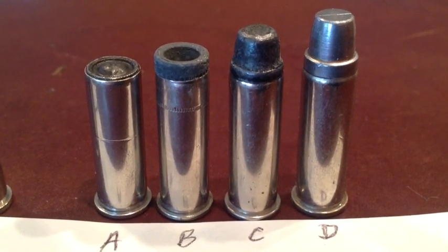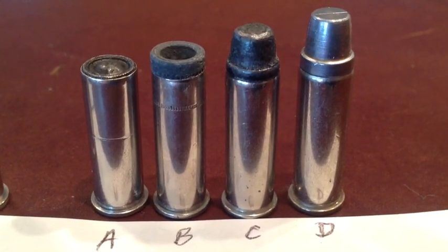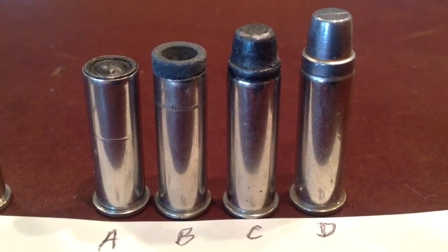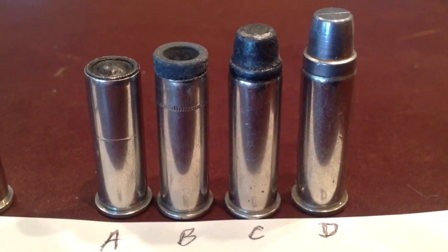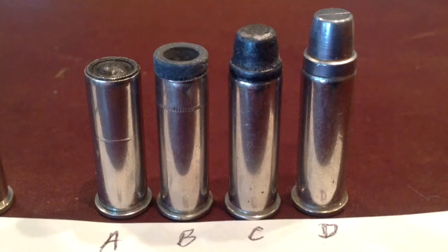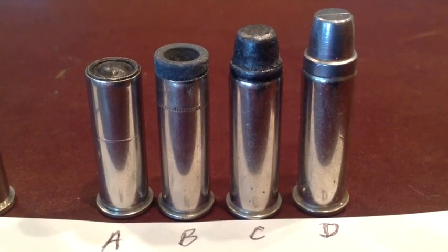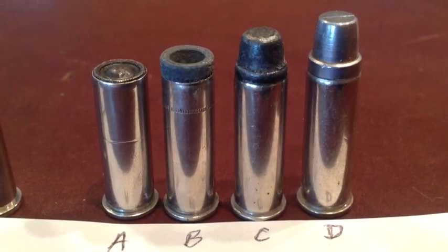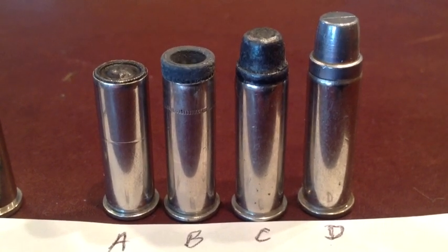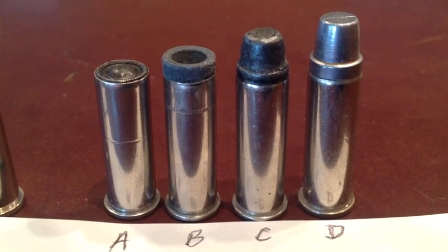Number B: some reloaders like to load those hollow base wad cutters backwards and found some effectiveness in snubby pistols. But we have other loadings now that are better for defense with a snubby pistol, so these have fallen out of favor. Number C is a standard loading of the 158 grain lead semi-wad cutter, and in lighter semi-wad cutters with lighter powder charges this became a very popular load for cowboy action shooting, which has given the .38 Special a big boost in popularity.